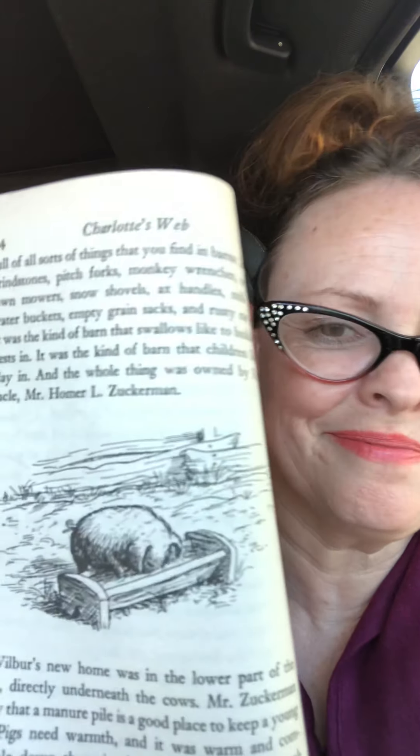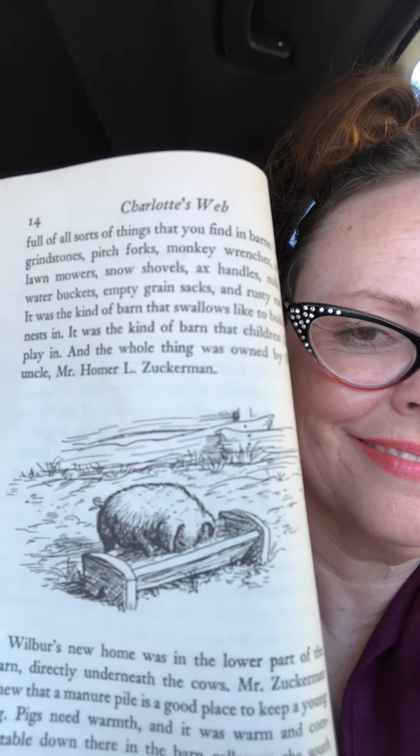Wilbur's new home was in the lower part of the barn, directly underneath the cows. Mr. Zuckerman knew that a manure pile is a good place to keep a young pig. Pigs need warmth and it was warm and comfortable down there in the barn cellar on the south side. Fern came almost every day to visit him. She found an old milking stool that had been discarded and placed it in the sheepfold next to Wilbur's pen.